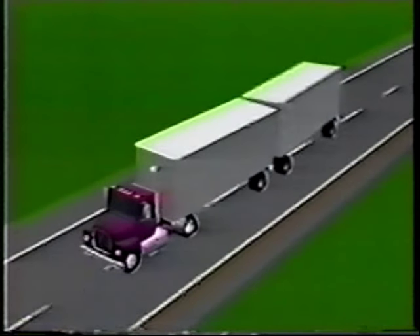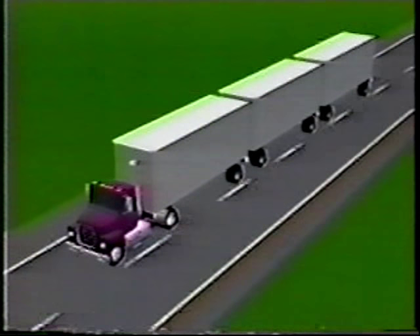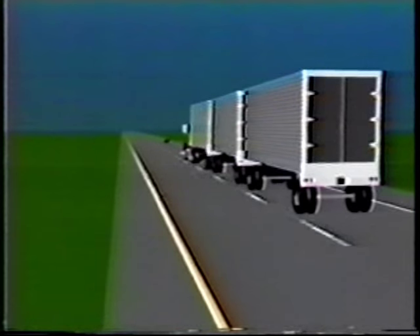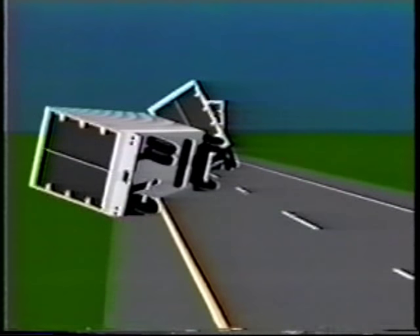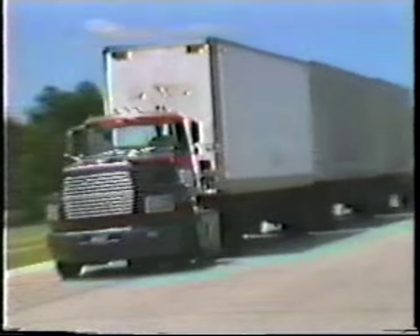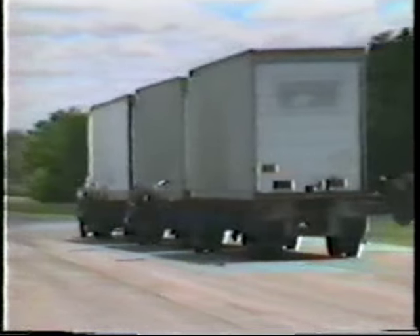This behavior has been compared to cracking the whip. Researchers call it rearward amplification — that is, the rear trailers each amplify the steering motion made by the driver. Studies have shown that rearward amplification is a contributing factor in a significant number of accidents involving multi-trailer rigs. The engineering analysis and computer predictions of rearward amplification have been confirmed by proving grounds tests, and test procedures have been developed to accurately measure a vehicle's tendency toward rearward amplification.